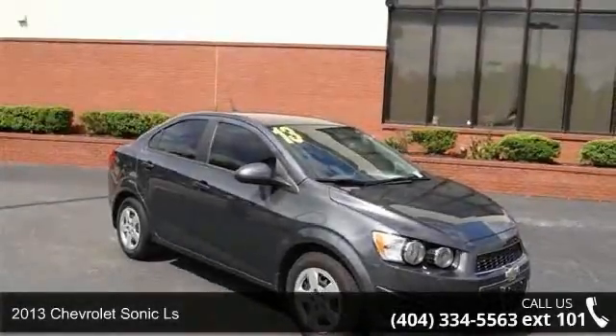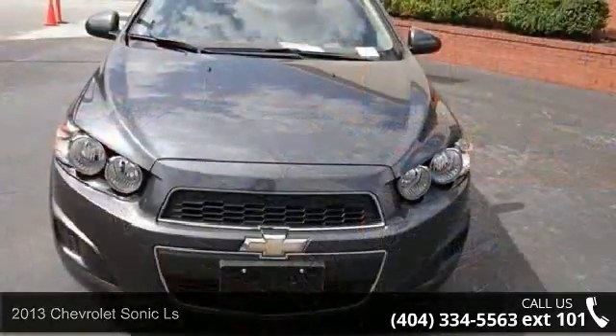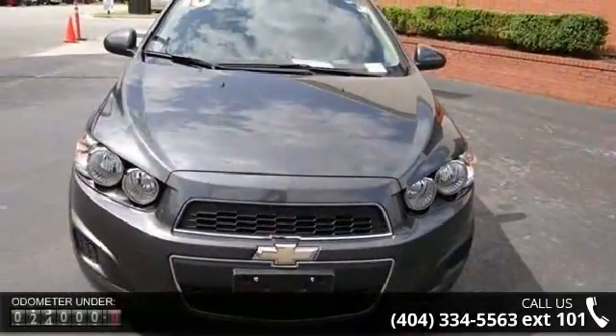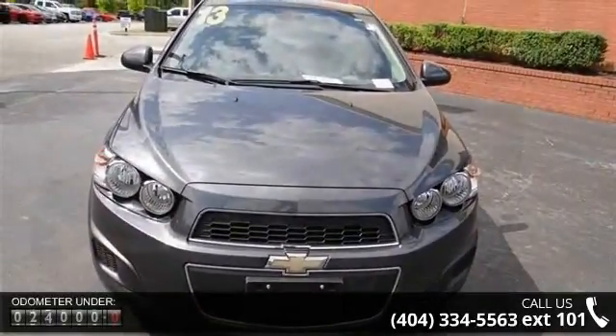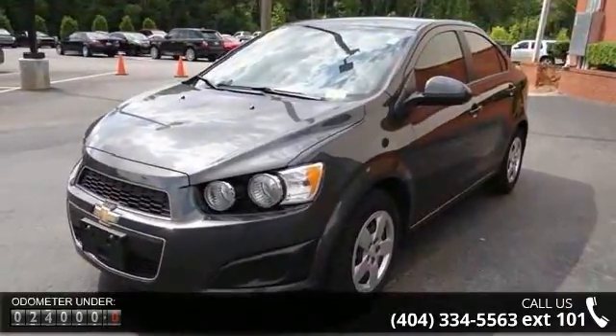Arrive in style with this 2013 Chevrolet Sonic LS. If you are looking for an automobile with great features, look no further. This vehicle comes with a reliable 4-cylinder engine connected to a smooth shifting automatic transmission.